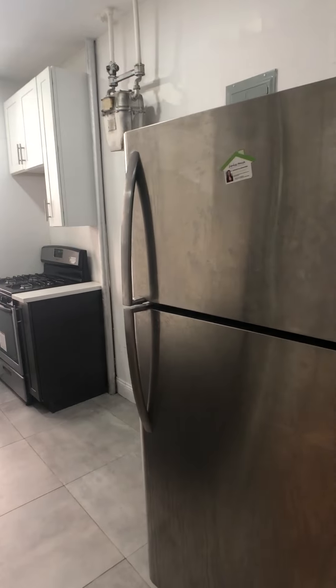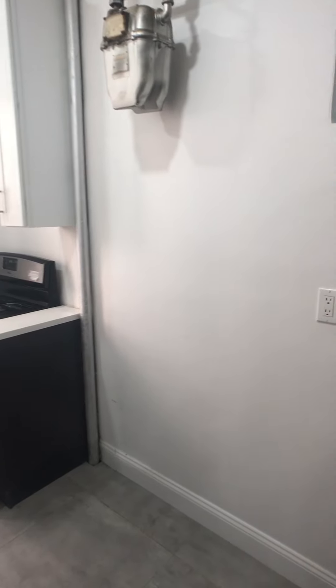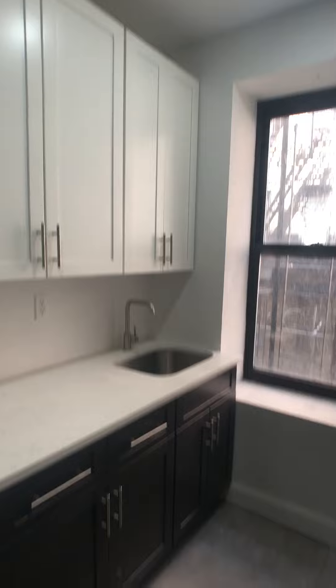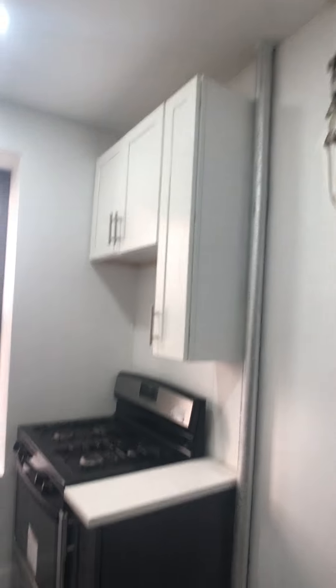We'll go straight into the kitchen. We've got a nice size fridge here. It's a beautiful space for an extra countertop, cutting board, storage — you name it. Lots of cabinet space. Big full-size oven and stove. Some extra storage space up there as well.